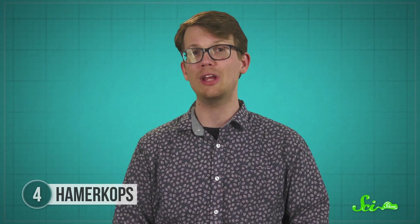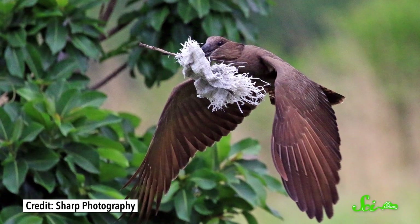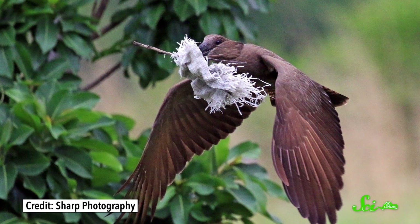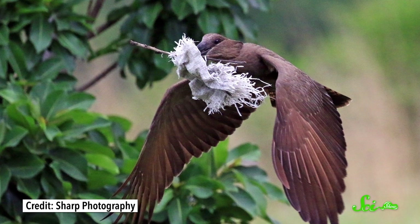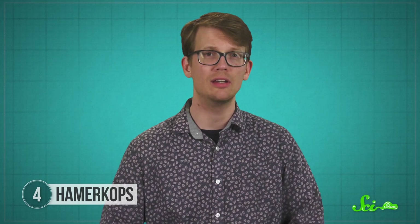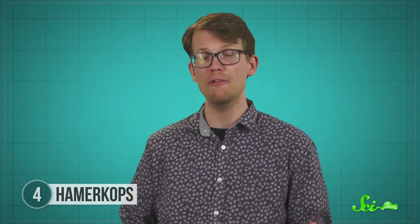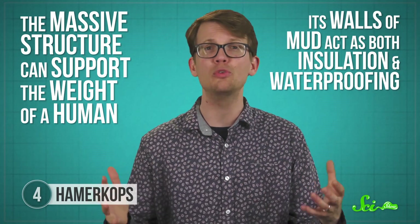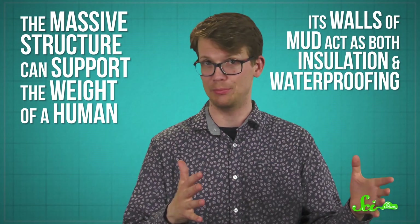This gave the birds the pretty awesome reputation of being mythical shape-shifting beasts—a reputation bolstered by the bird's practice of decorating the nest with brightly colored or unusual objects like snakeskin or even dead birds. Scientists are still puzzling over why these features are there; one idea is that outside ornaments help the male attract mates. The nest's large size might support a larger number of eggs, and its enclosed nature presumably protects offspring better than an open nest. The massive structure can support the weight of a human, with walls of mud acting as both insulation and waterproofing.